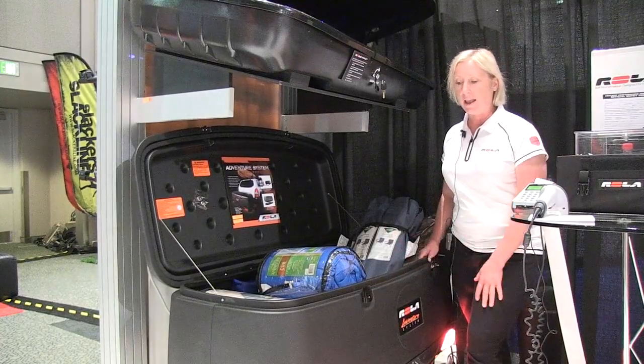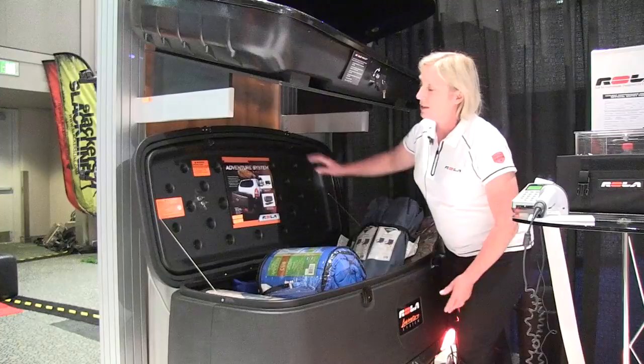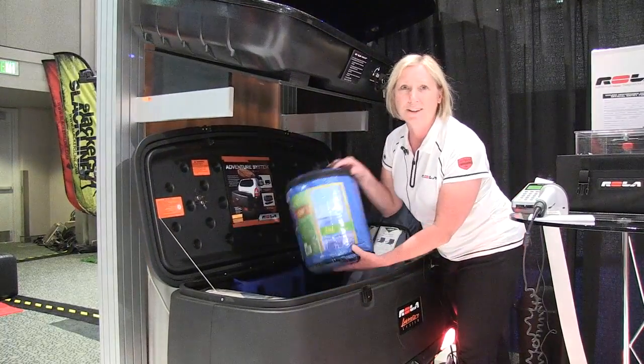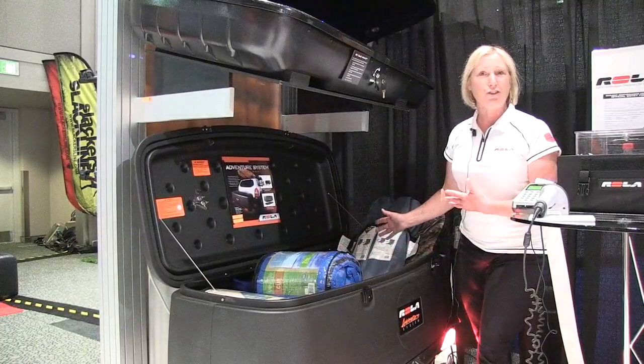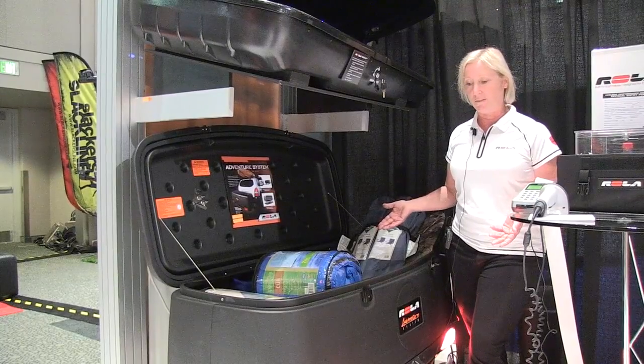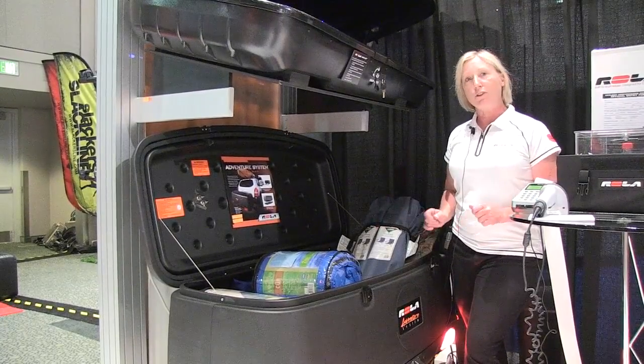Beautiful 13.5 cubic foot container with a lid that locks. Right now we have this stuffed with sleeping bags, extra chairs — anything that you need to take to the picnic or on your next outdoor adventure.